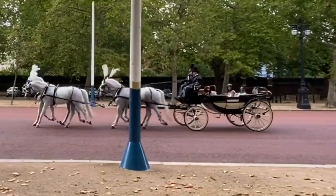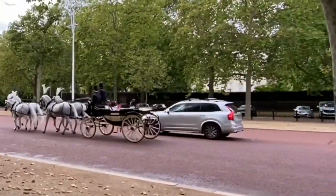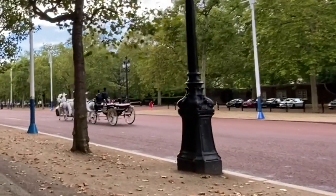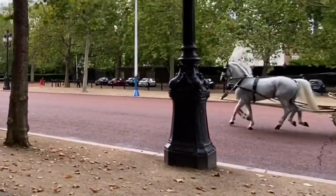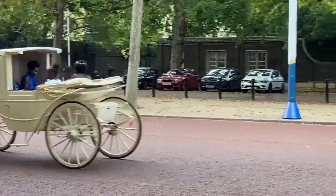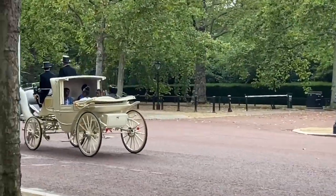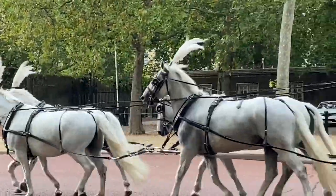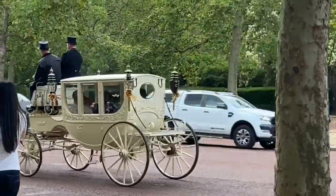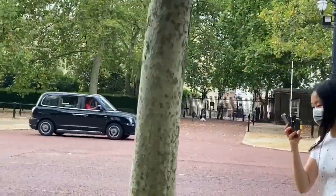Oh look, beautiful! Wow — complete with tiaras. It must be a wedding procession, I think it's definitely a wedding procession. Look at this, isn't it beautiful! Yes, definitely a wedding — get everybody wave at them! I'm waving. Those are — that's St. James's Palace where the gates are.